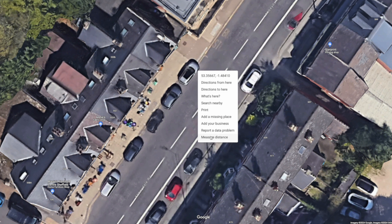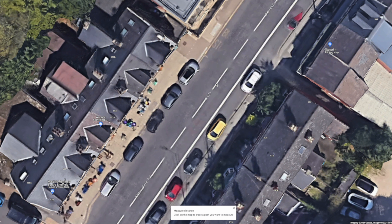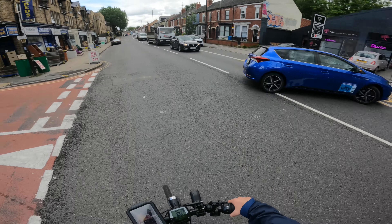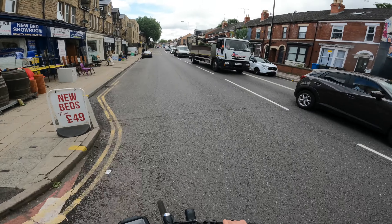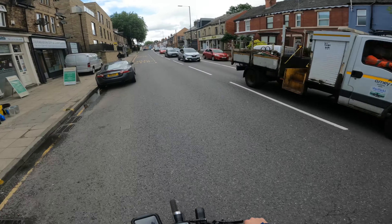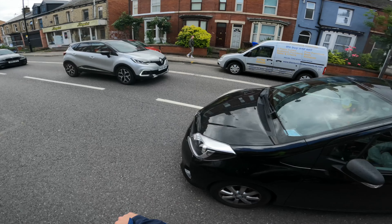This is never going to be really accurate, but it'll give us an idea. I measured the distance across, and as you can see, we've got the best part of 4m. We know the Yaris is 1.7m, so if the Yaris was really close to the centre line, that leaves 2.3m of space.